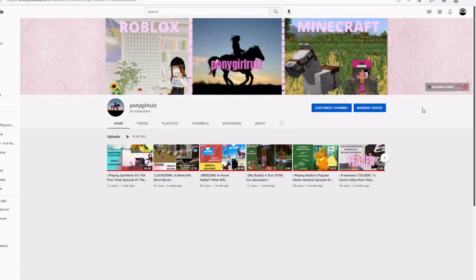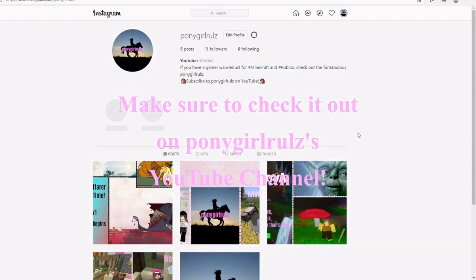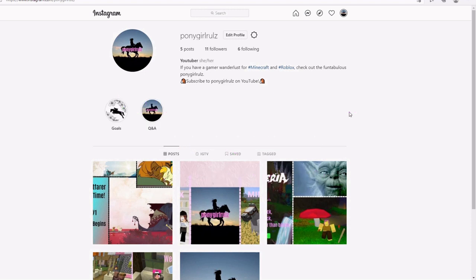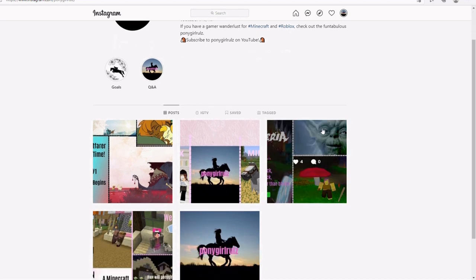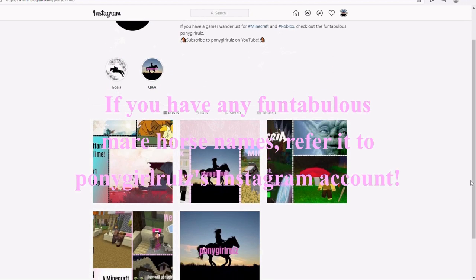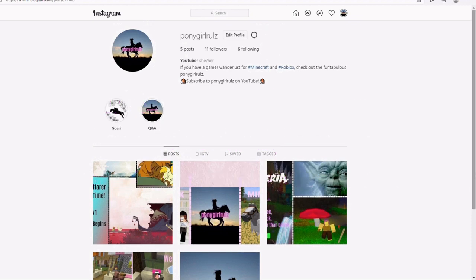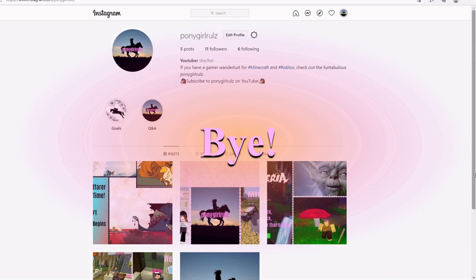Hey guys, before I end this video I'd like to remind you that I do have an official Instagram account. I've been thinking about what name to give this new horse breed and I can't think of anything, so if anybody has ideas, leave them on my Instagram. You can also find my latest videos posted there, so if you're interested in following and liking my posts, go ahead and do that. Have a fun tabulous day, guys — bye!